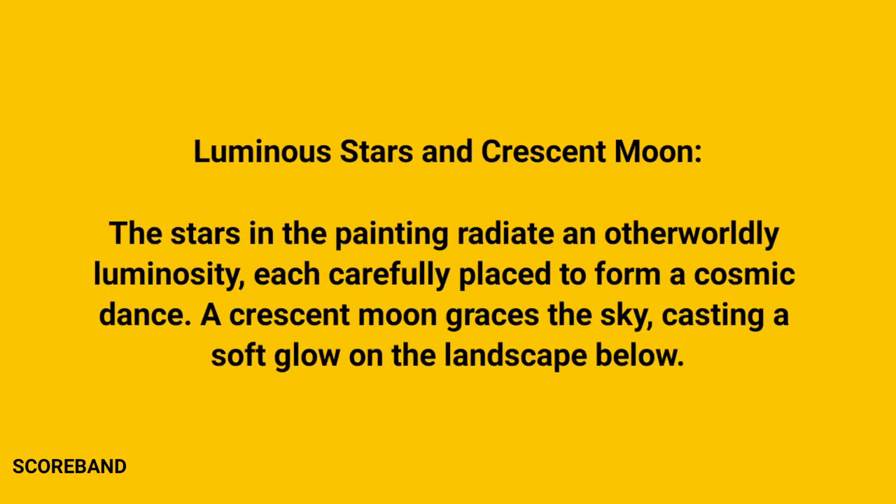The stars in the painting radiate an otherworldly luminosity, each carefully placed to form a cosmic dance. A crescent moon graces the sky, casting a soft glow on the landscape below.